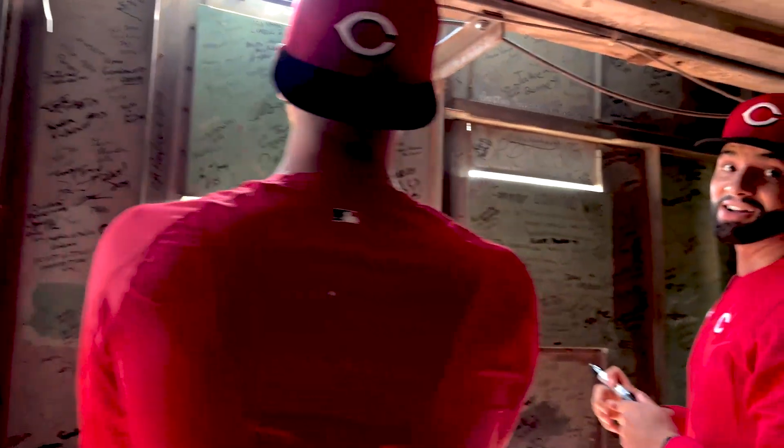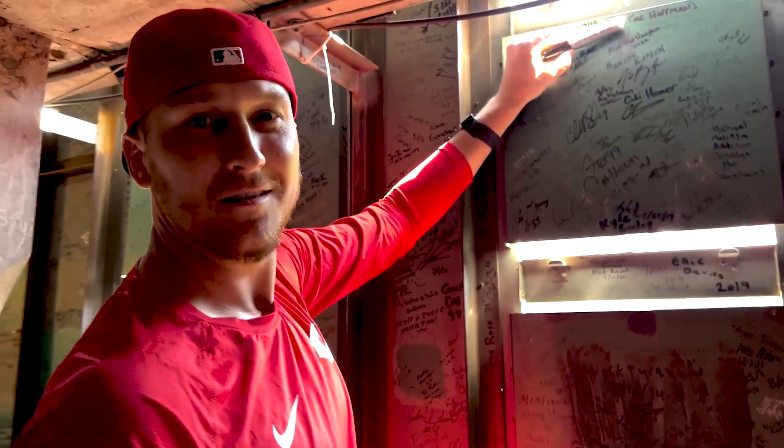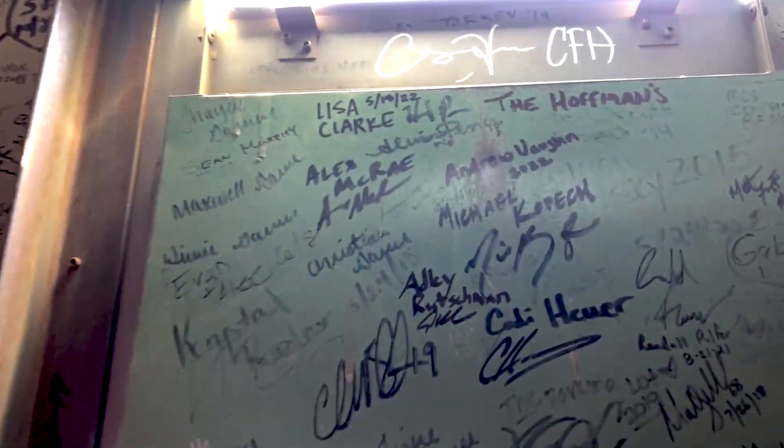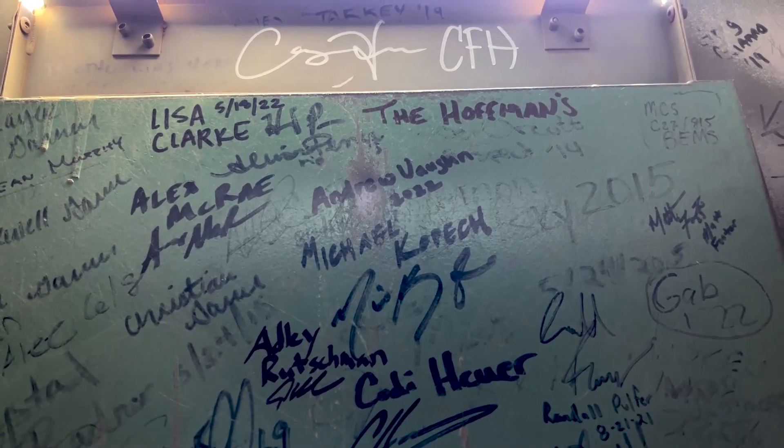What'd you sign? Date? Name? The whole clan made it today. Now that is cool — that's really cool. That's pretty cool to have your name in here, isn't it?